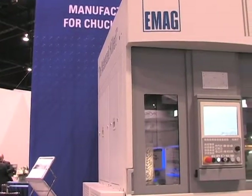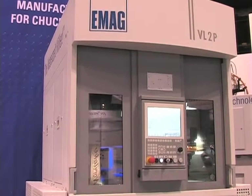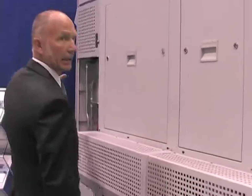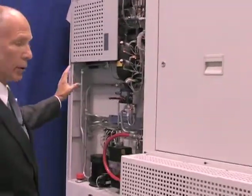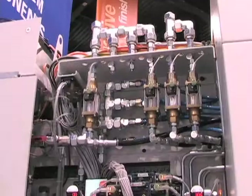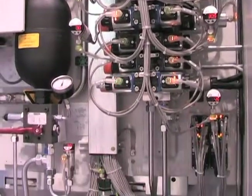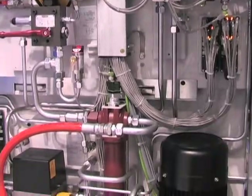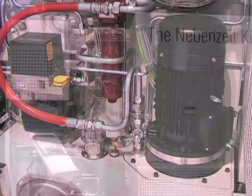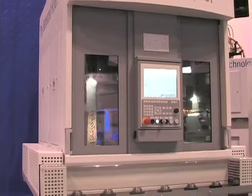The machine has a very compact footprint — it's about the size of a Chrysler 200. We have integrated our hydraulic unit and our cooling system. The machine is not using any air. Air has turned out to be a very expensive medium for our customers, and for that matter, this machine is designed without any requirement for air or pneumatic systems.